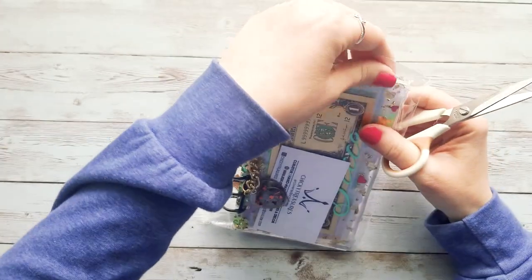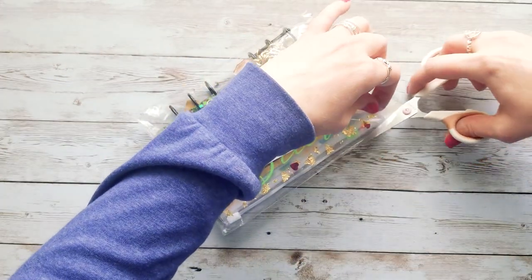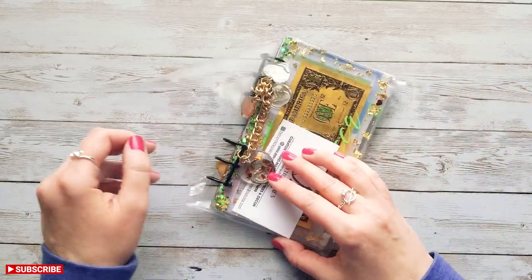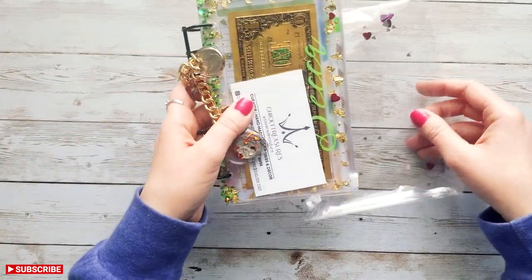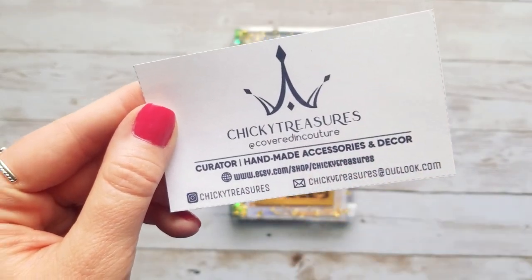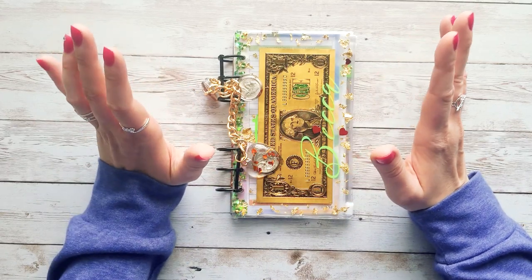One thing I really noticed about her shop is that she is super unique with her art — she doesn't do things like everybody else. Her resin art especially doesn't look like everybody else's, and that's what really drew me to her shop. Before we start looking, let's check out her business info: she is on Etsy at Chicky Treasures and also on Instagram, so definitely go check her out.